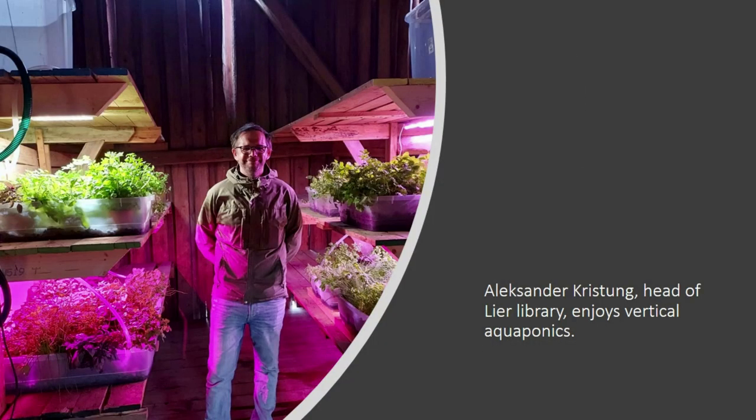Alexander Cadistung, head of Lear Library, enjoys vertical aquaponics. He believes that we have to discuss the future of agriculture, and his library wants to be a part of it.